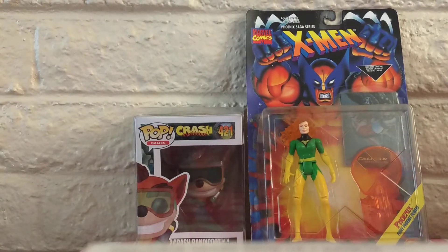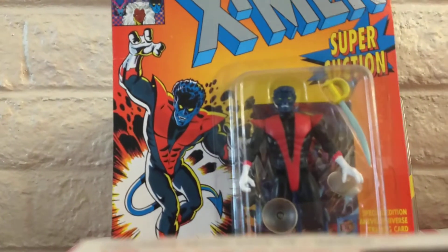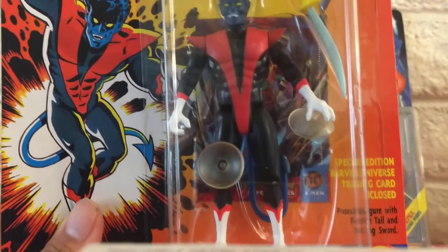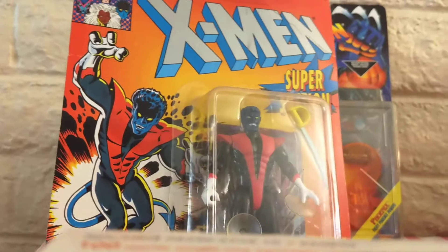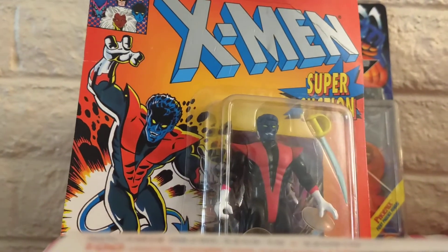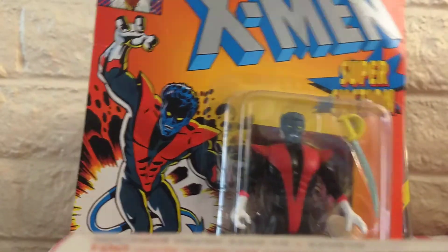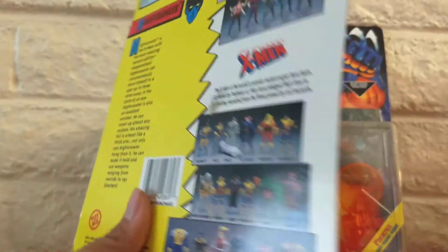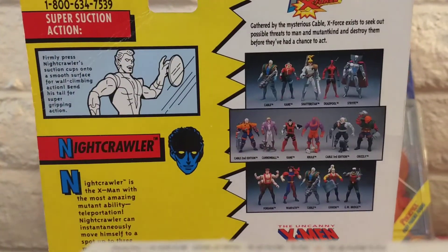The next toy is from the same X-Men Toy Biz line — it's Nightcrawler. I guess people are wanting these toys again because they've made a re-release for the 80th anniversary, or 80 years of Marvel. Ever since it's been showing on Disney Plus, a lot of people are getting back into the nostalgia thing.